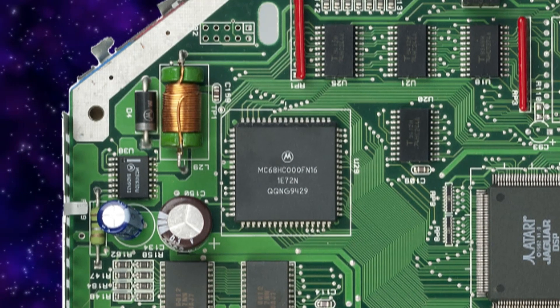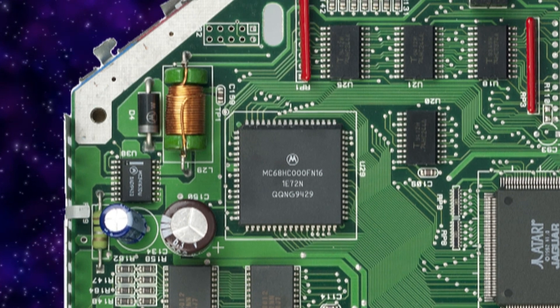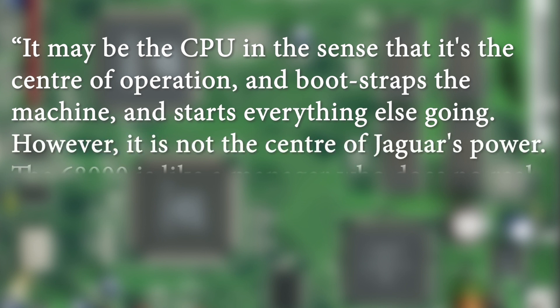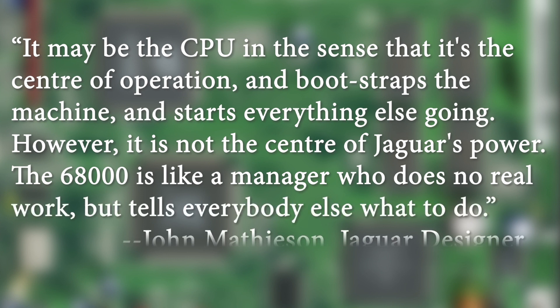So isn't the Motorola 68000 the main CPU, making it a 16-bit system? According to designer John Matheson, it may be the CPU in the sense that it's the center of operation, and bootstraps the machine, and starts everything else going. However, it is not the center of the Jaguar's power. The 68000 is like a manager who does no real work, but tells everybody else what to do.